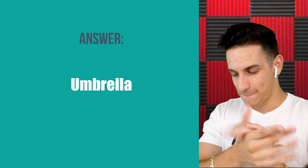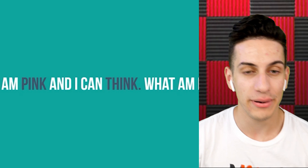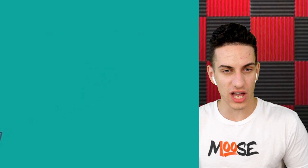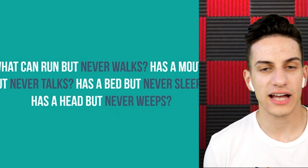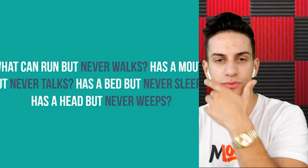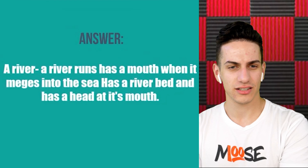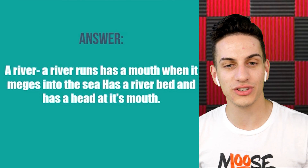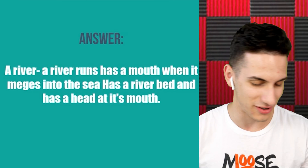A raincoat — another one, let's go! Number six — if we get this one right, then we win. 'I am pink and I can think. What am I?' The brain! We got it! Number seven — what can run but never walks, has a mouth but never talks, has a bed but never sleeps, has a head but never weeps? No clue — that's a hard one. It's a river! A river runs, has a mouth where it merges into the sea, has a riverbed, and has a head.